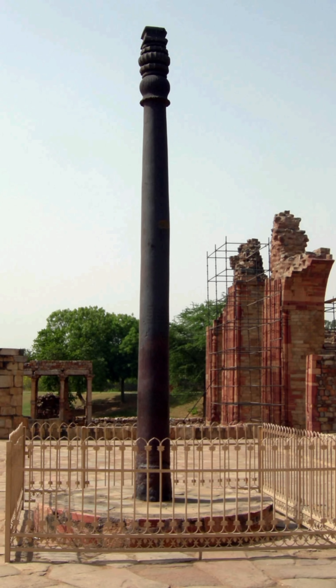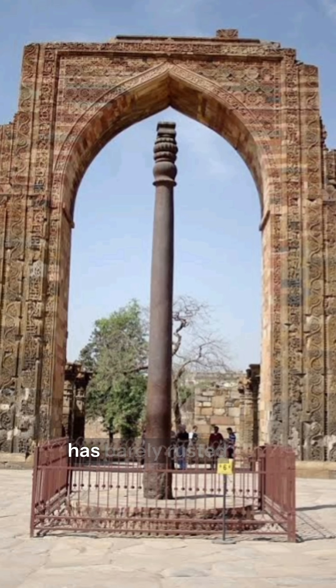Number 2: Ancient India's Iron Pillar That Doesn't Rust. The Iron Pillar of Delhi, built over 1,600 years ago, has barely rusted despite rain, pollution, and heat. Its anti-corrosion properties are still studied today, showing ancient India's advanced metallurgy skills.